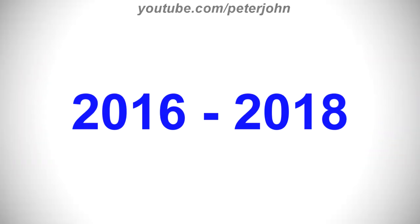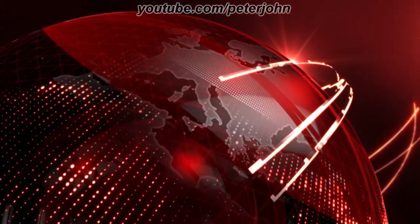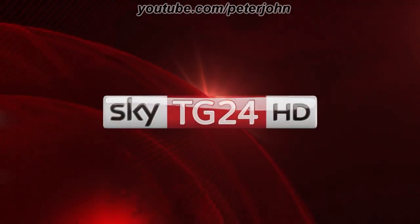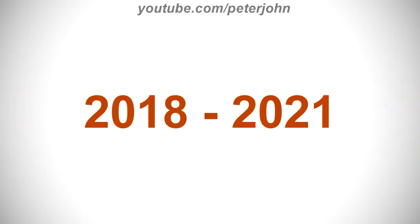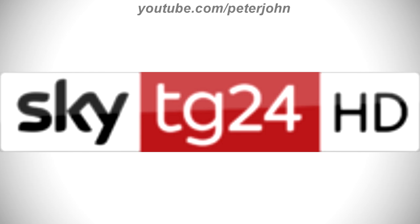2016 to 2018, there is a white and red rounded rectangle, and on the white part there is the word Sky in black text, and on the red part there is the word TG24 in white text. Here is the HD version and a bumper. 2018 to 2021, the rectangle is less shiny and the font of the word TG24 has changed. Here is the HD version and a bumper.